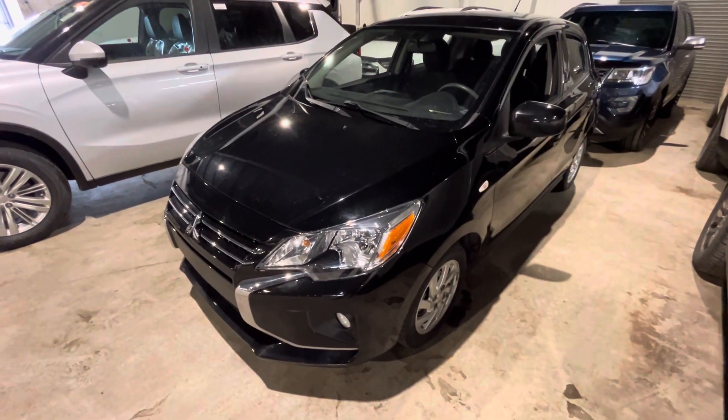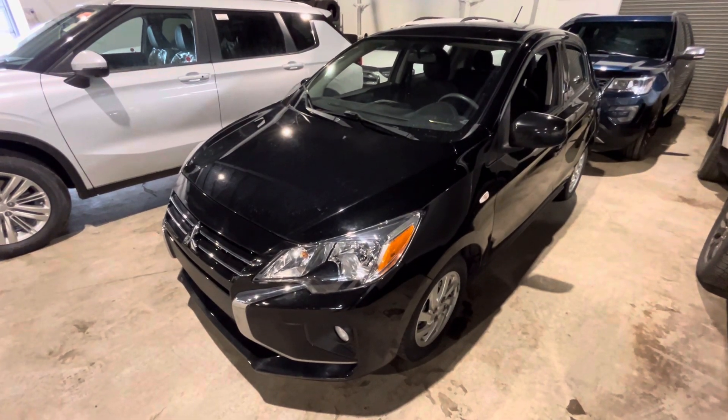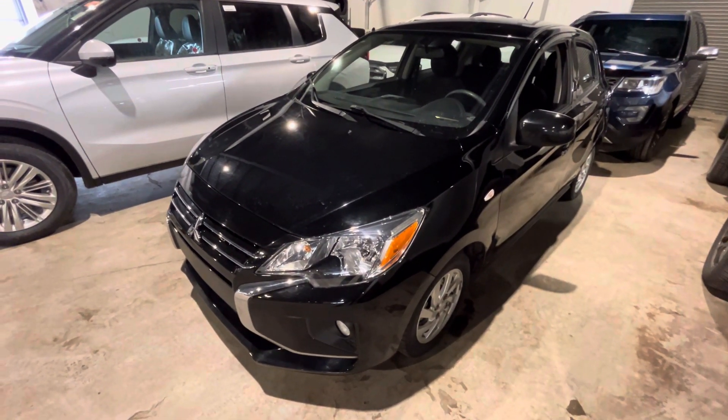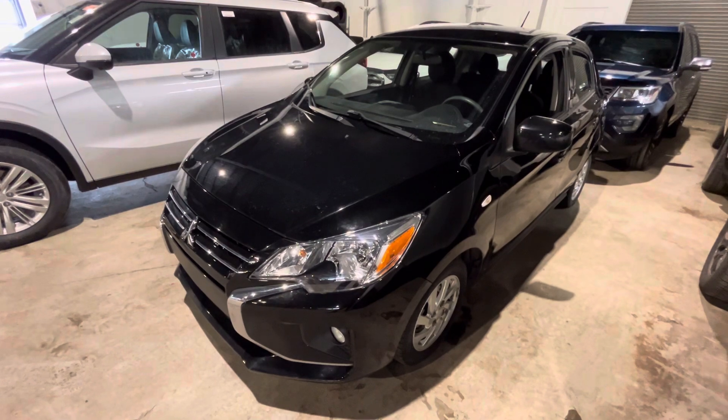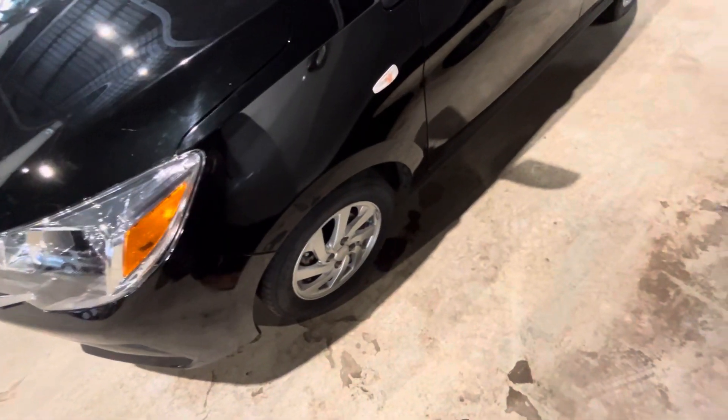Now, this one comes with your 1.2 liter 3-cylinder engine, so it's very, very good on fuel efficiency. It's a year newer than the one that you inquired about. You've got your 14-inch alloy rims.